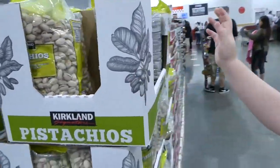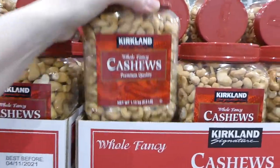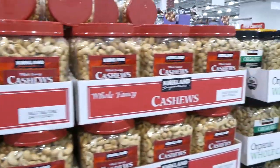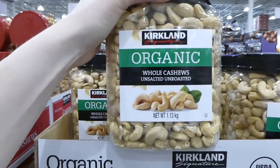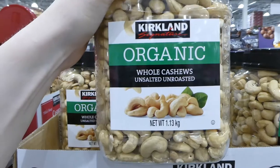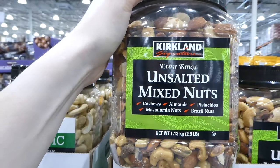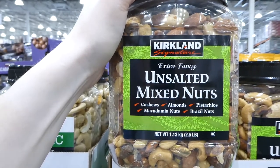Costco has tons of nuts and always stocks these containers. The Kirkland Signature whole fancy cashews are $25 for 1.13 kilos. The whole organic cashews are also 1.13 kilos for $24.50. The unsalted mixed nuts — cashews, almonds, pistachios, macadamia nuts and Brazil nuts — are on sale at $27.98.